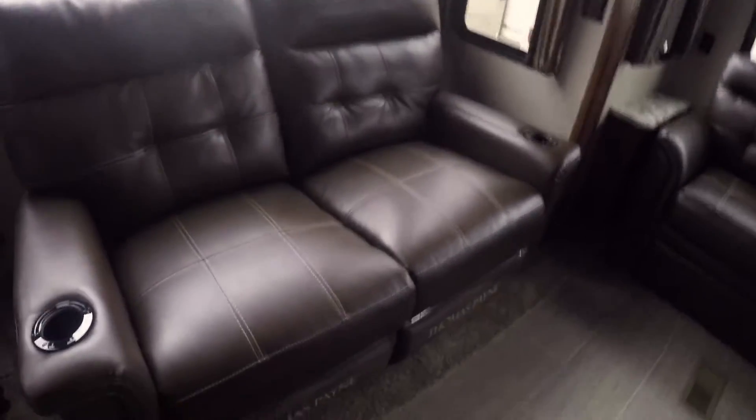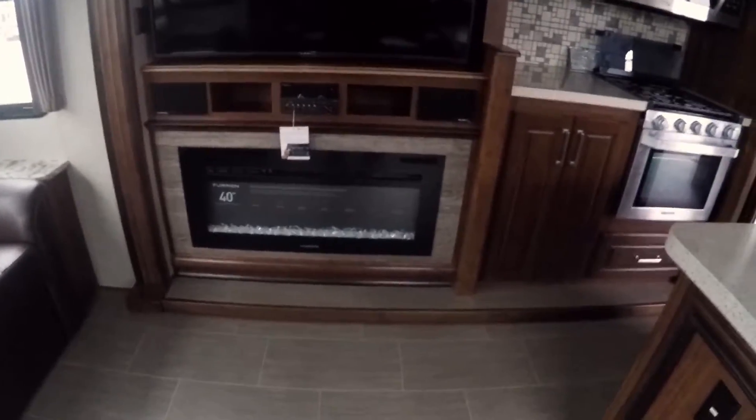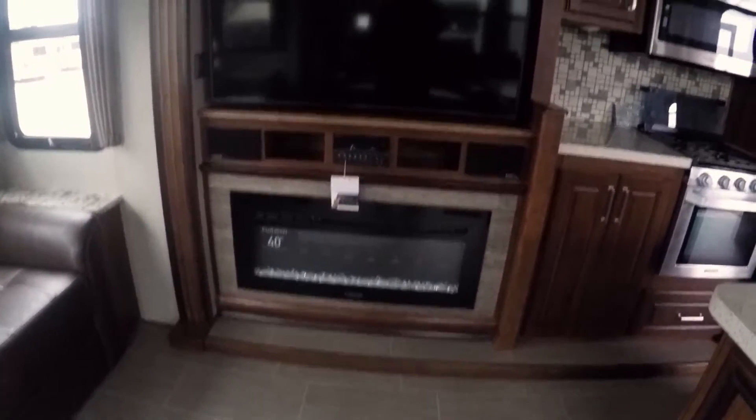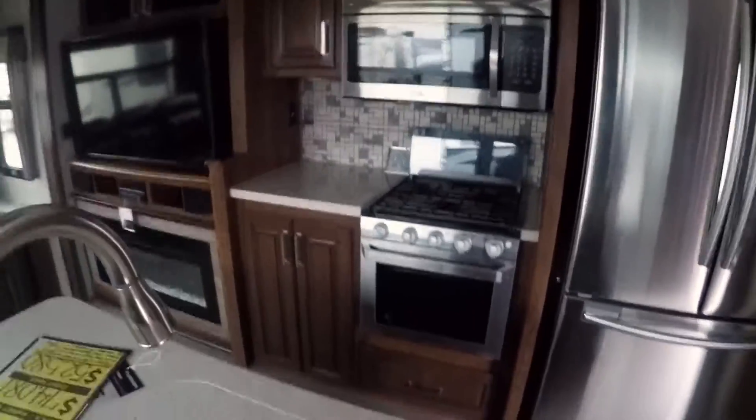Table with chairs — look at these big windows, lots of light in. Recliners with stadium seating; they are lit, massaging and heated. This opens up to a king-size bed. There's a fireplace — that saves you money, folks. Turn that electric fireplace on instead of burning up your propane when it's chilly out. Look at the size of that TV — 50-inch. Two air conditioners. Giant refrigerator with residential appliances. Certainly can't go wrong with this.